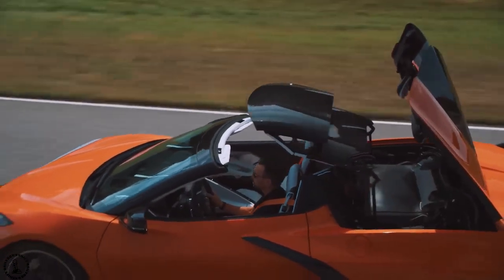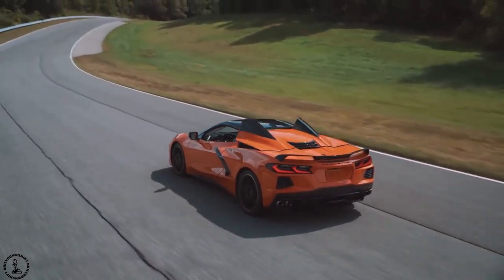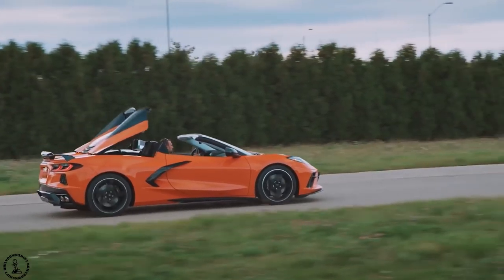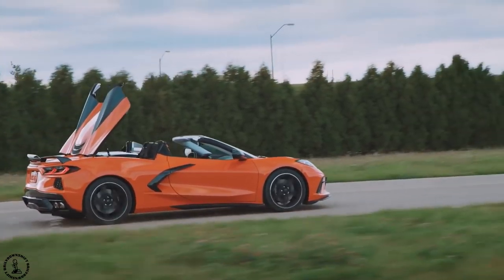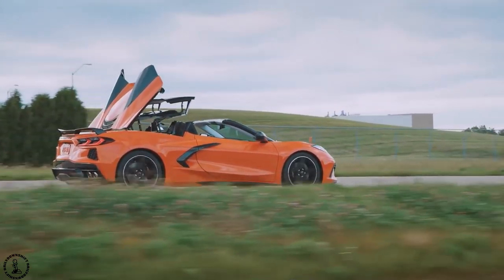But still this is a bargain because the vehicle costs that much while being technically a supercar that has a retractable roof. That's pretty insane and I don't think you can find that kind of value anywhere you look. So let's talk a little bit about this retractable roof.